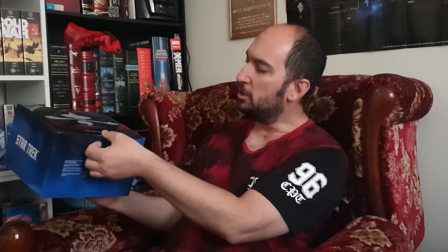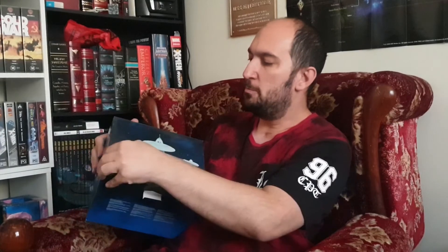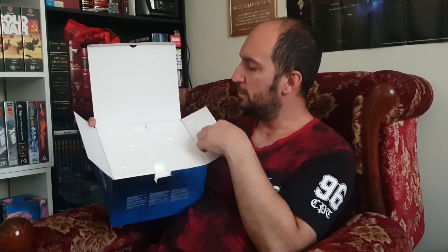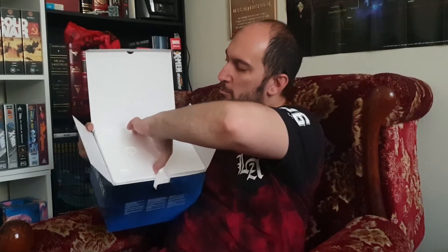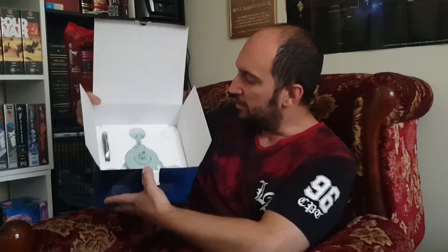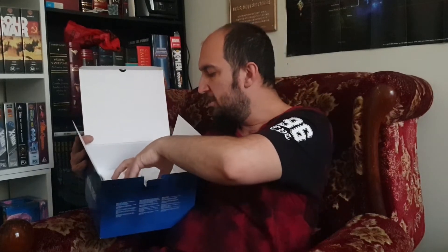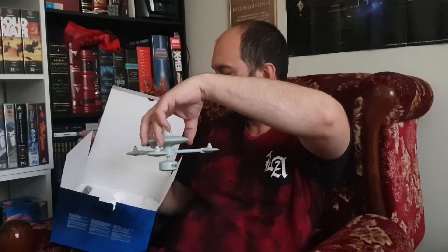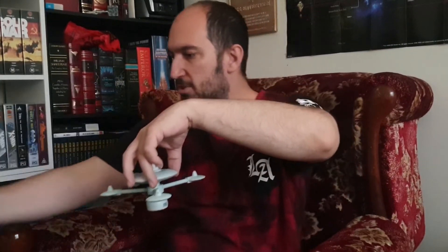Opening it up — there's a little tab at the front, pull that out, then lift the lid. I haven't opened it in a while, as you can tell. Just like Deep Space Nine, we've got a styrofoam top. Take that out, put it aside — and there she is, nestled very snugly inside. We'll take her out of the box.